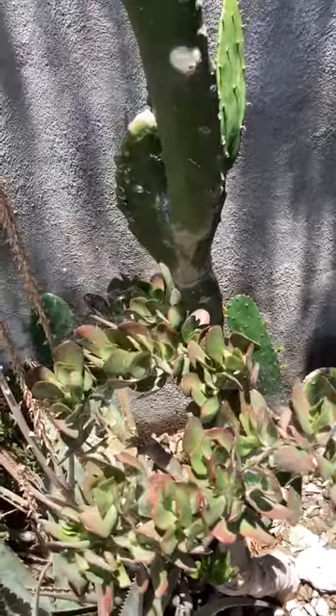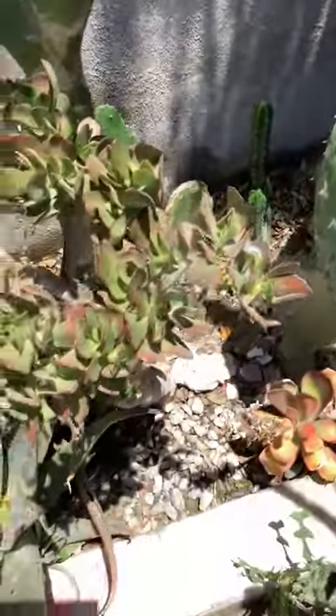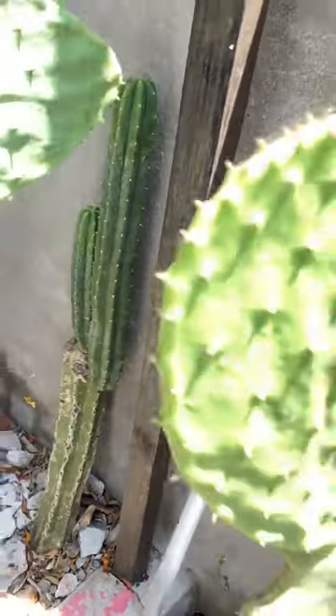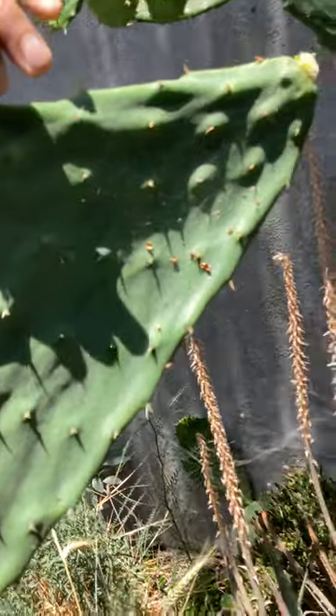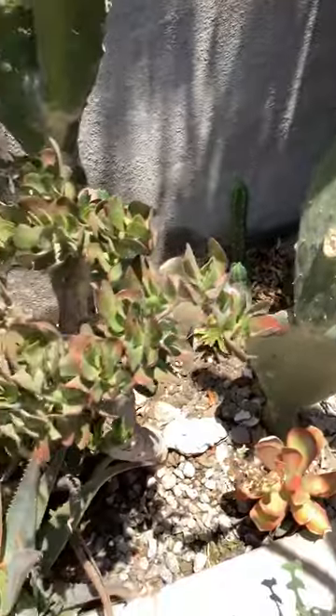I heard a ruckus over here so maybe they threw it from over there. It hit right here and bounced to that pot — you can see it's a straight line if the angle is perpendicular. If there's a scratch on this — it doesn't look like there's a scratch on it. Anyway, I've got to clean that wound and I'm going to stop recording now. This might still be edible — no scratch.